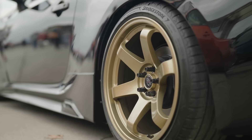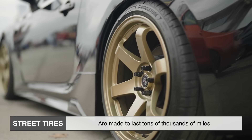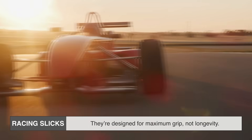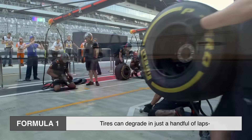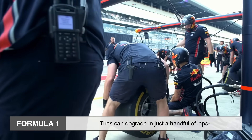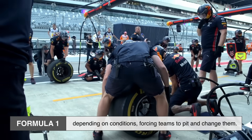Another big difference is durability. Street tires are made to last tens of thousands of miles. Racing slicks? They sometimes don't even last a full race. They're designed for maximum grip, not longevity. In Formula 1, for example, tires can degrade in just a handful of laps depending on conditions, forcing teams to pit and change them.